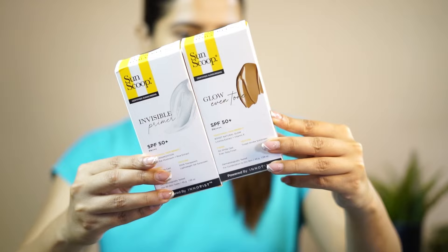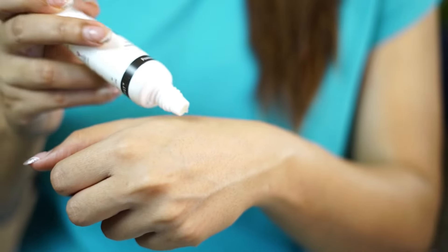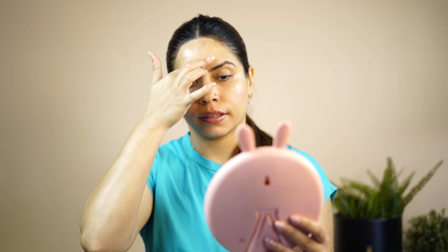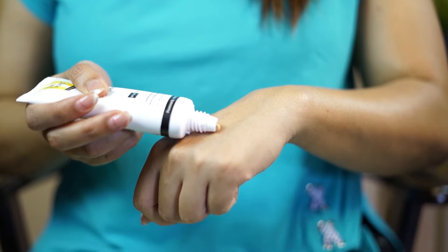The first new launch is by Sun Scoop — they have come up with this invisible primer which has an SPF of 50 plus. Let's put it on the face and I will show you. Sun Scoop products are really good guys. I'm going to use the primer a little bit and I have blended it — the texture is so light.